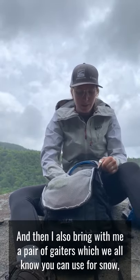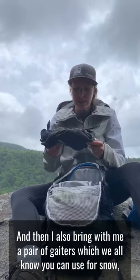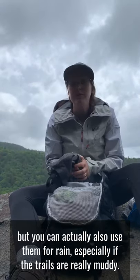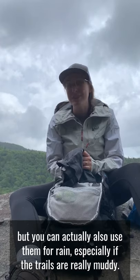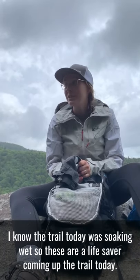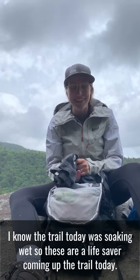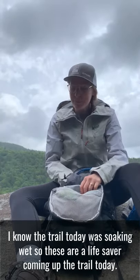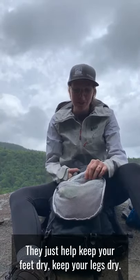I also bring a pair of gaiters, which we all know you can use for snow, but you can actually also use them for rain — especially if the trails are really muddy. The trail today was soaking wet, so these were a lifesaver coming up. They just help keep your feet and legs dry.